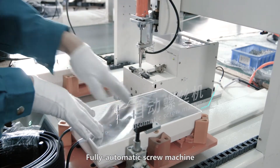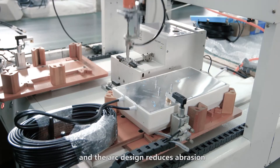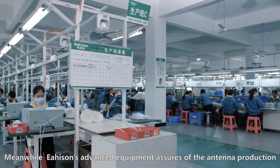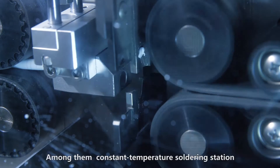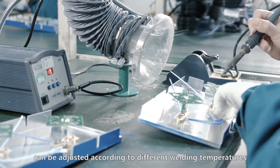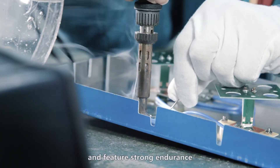Fully automatic screw machine: the modification removes unnecessary parts and the arc design reduces aberration. Heisen's advanced equipment assures the antenna production. Among them, the constant temperature soldering station can be adjusted according to different welding temperatures and features strong endurance.